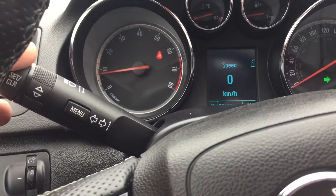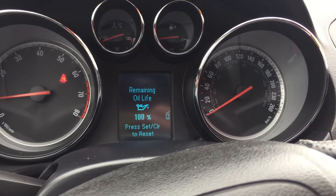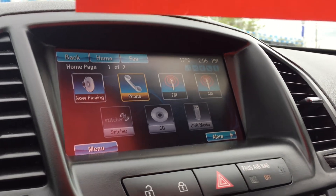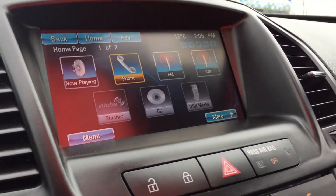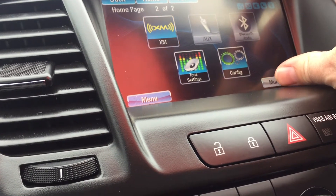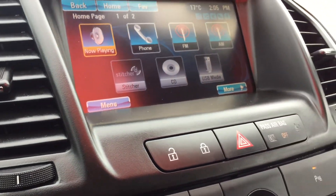Bluetooth hands-free communication tools to navigate through your sound system, volume, signal lighting operation, menu button — just press that button, scroll, and get all the information you need for your vehicle. Beautiful color touchscreen here: what's playing now, phone, FM AM, Stitcher smart radio, CD, USB media, XM satellite radio, auxiliary Bluetooth, tone settings configuration, back to the home screen.